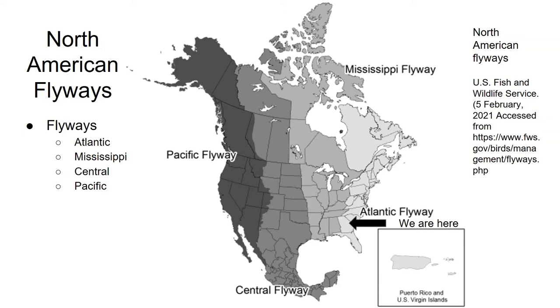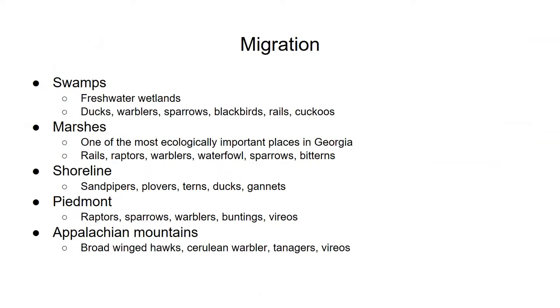For example, Phinizy just down the road is the winter home of many waterfowl like Northern Shovelers, Lesser and Greater Scaup, and Hooded Mergansers. While our coasts are vital to many birds, there are quite a few that migrate through the center of our state on their way to the Appalachian Mountains, which start in the northwestern corner of Georgia and are home to some absolutely stunning birds like the endangered Cerulean Warbler and the gorgeous Scarlet Tanager.